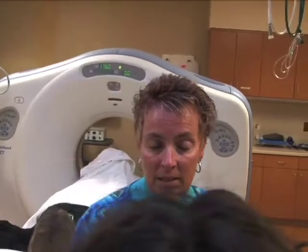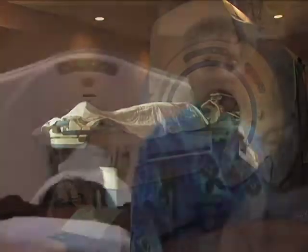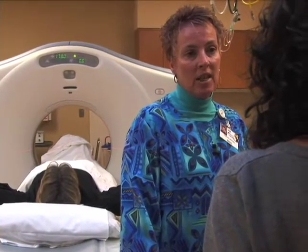Kathy, this is a 64-slice CT scanner? Yes, that's correct. What we use it for is many applications, specifically for urology. We use it a lot for disease processes involving kidney stones, tumors on the kidneys, bladder stones, and any type of anomalies going on with the kidneys, as well as the tubes that lead from the kidneys down to the bladder and the bladder itself.